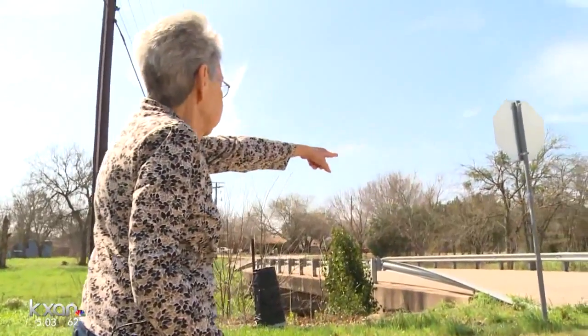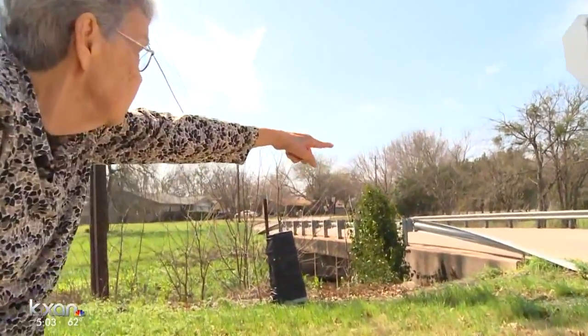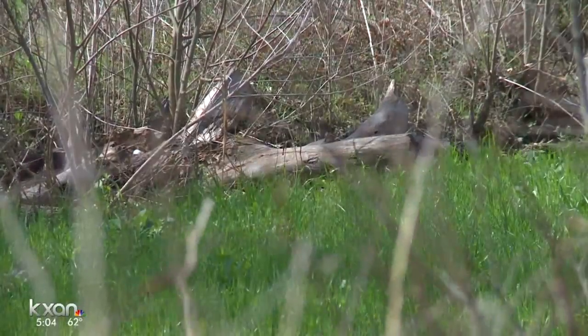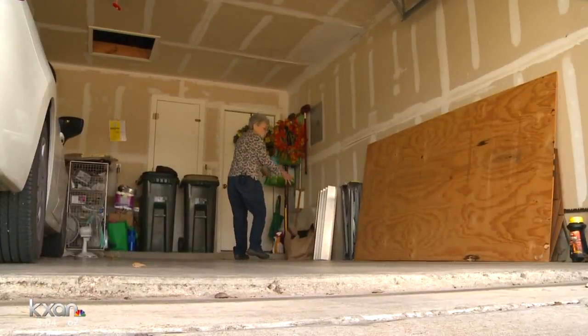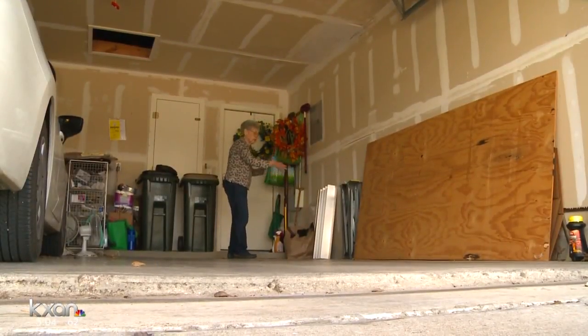Look at all the buildup over there. You see all the timber? Evelyn says something as simple as cleaning out the creek could help keep their homes dry. Lauren Kravitz, KXAN News.